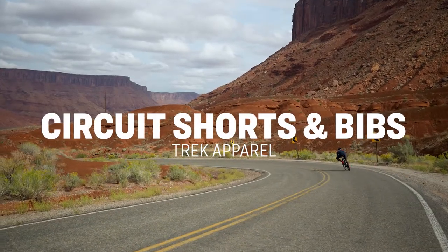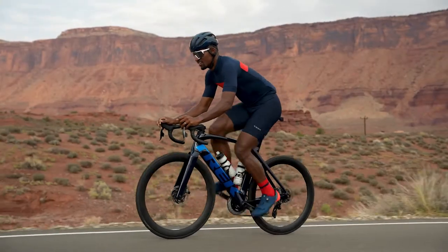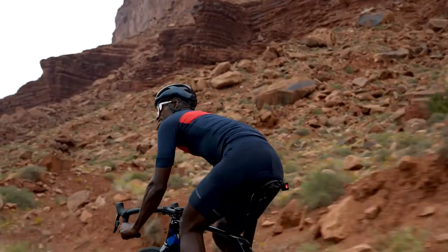The Circuit short is one garment that everyone needs in their cycling wardrobe. This ultra-versatile short is built with lightweight, breathable materials that perform great both on the road and trail. You are immediately greeted with premium materials that follow your every move.